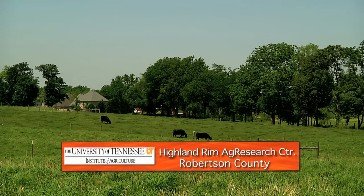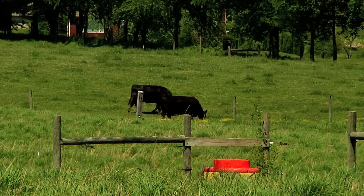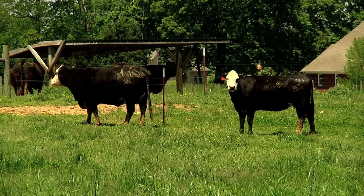There was a time in cattle farming when you just turned animals loose to eat whatever was green and growing in a field. Today a good beef producer knows better than that.